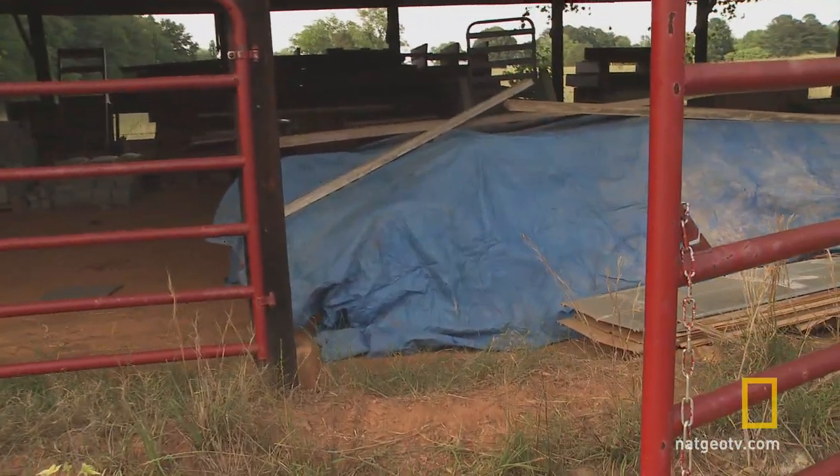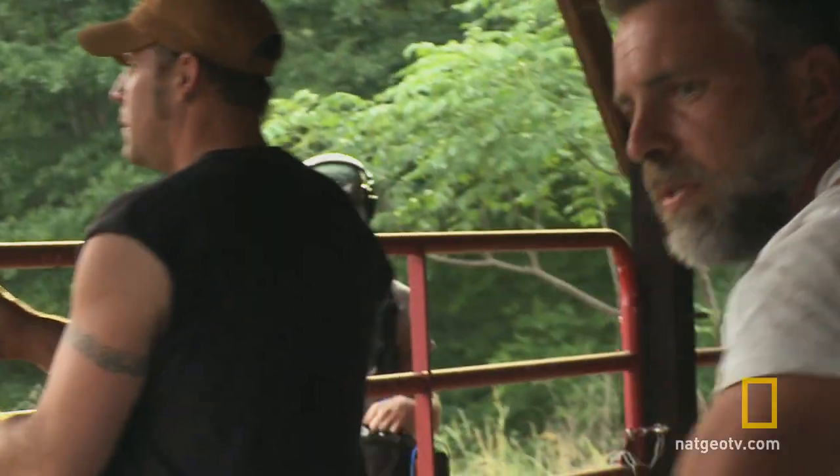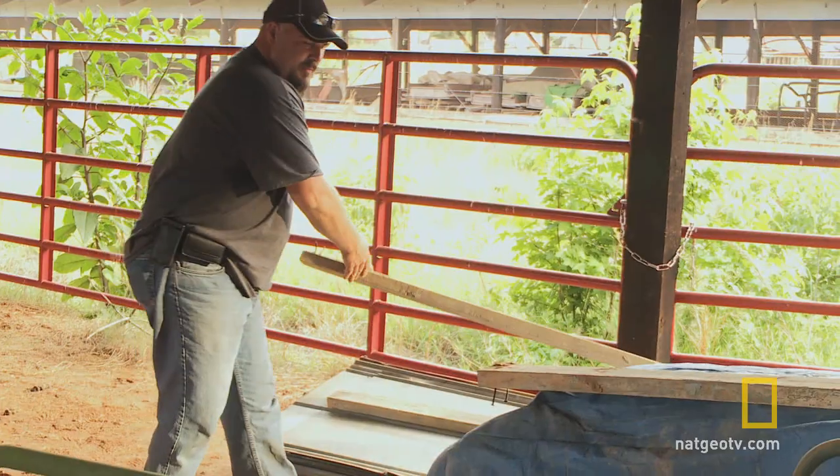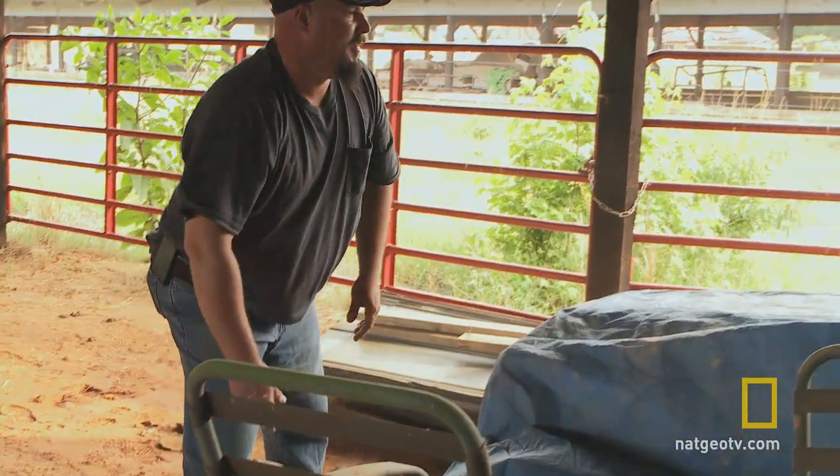Guys, we got a big blue tarp. Just be so careful. I'm hoping that this is really cool. In my business, finding something covered with a tarp means one thing: whatever's underneath is worth protecting.